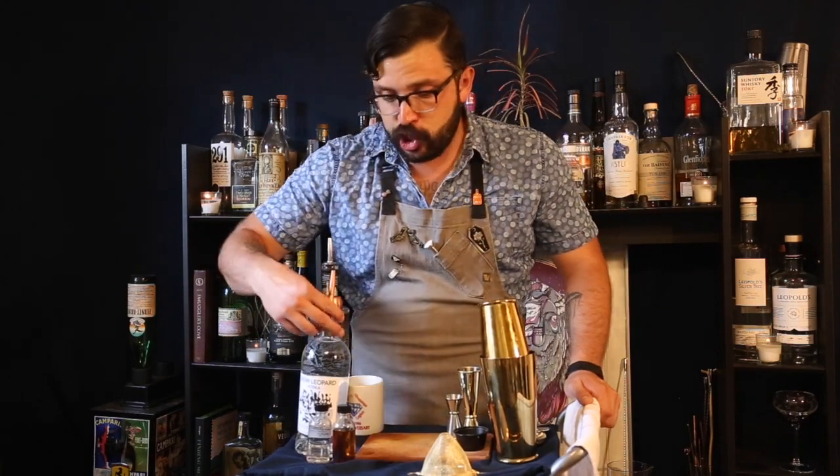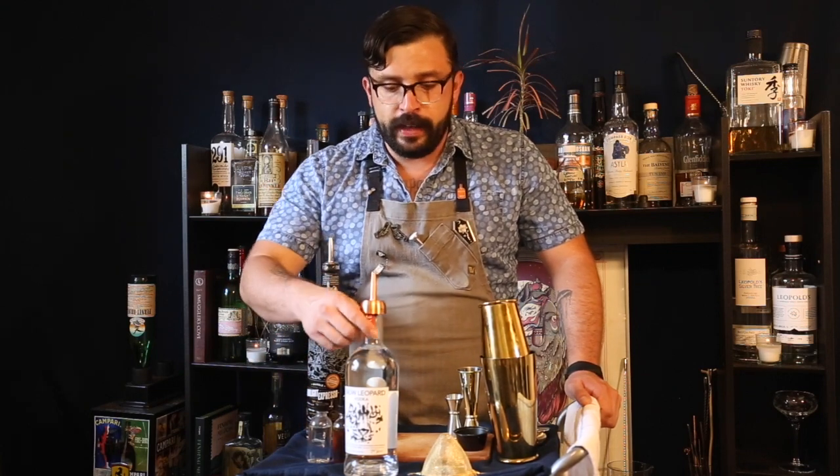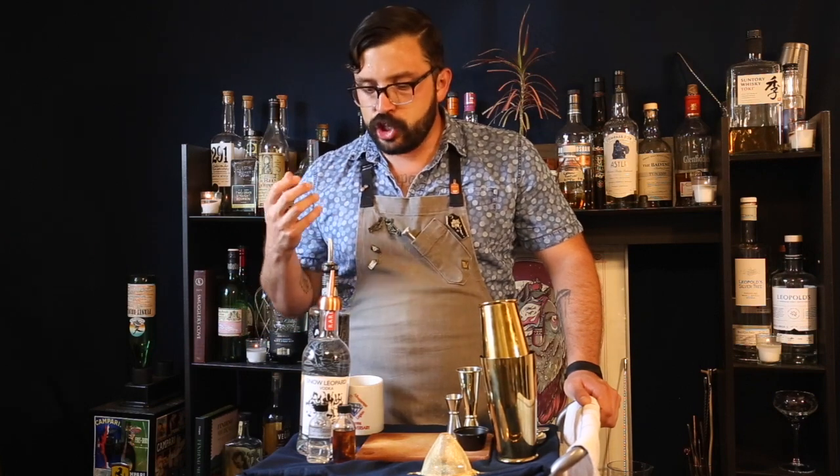There are two main spirits that go into an espresso martini. The first is vodka — we're using Snow Leopard Vodka today, a Polish vodka made by entrepreneur Steven Sparrow. He's really passionate about snow leopards and wanted to make a product that mimicked their beauty and majesty. With vodka we're searching for texture and mouthfeel, and Snow Leopard is very clean, super creamy, and has a great texture — perfect for this cocktail.